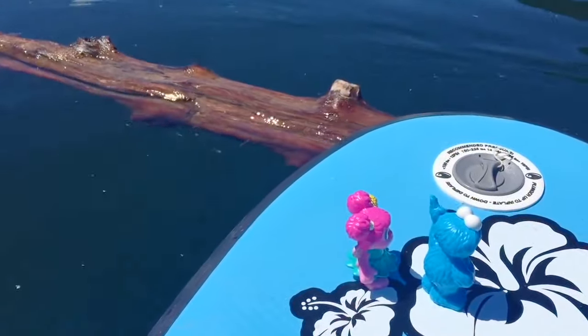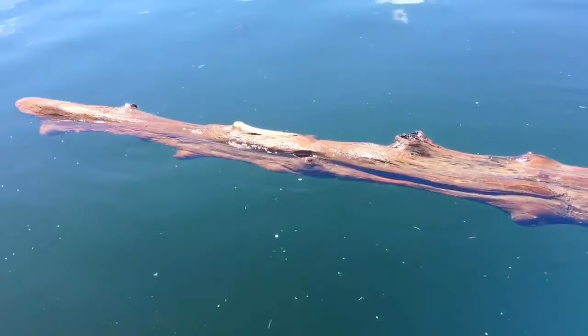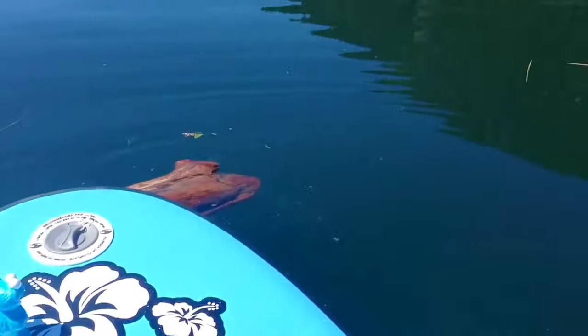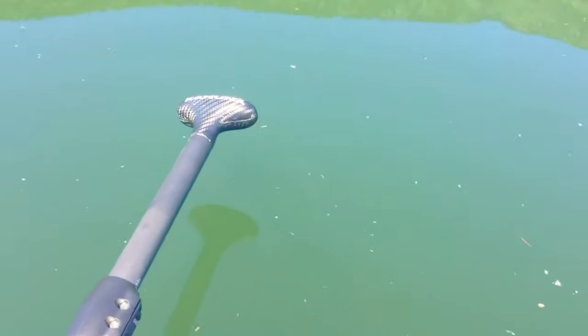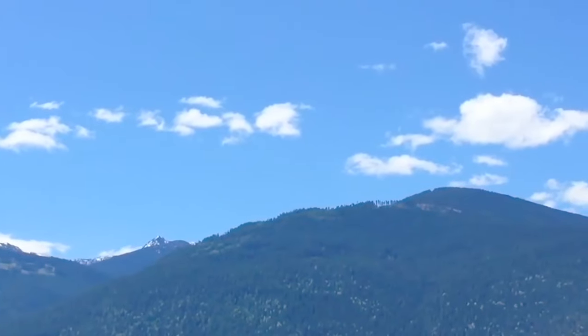We found a big log floating in the lake. As you can see there's a lot of debris floating on the surface of the water. That's because when it's hot all the snow from the mountains melts and comes down from the creeks, and it causes the water to rise up onto the shores.